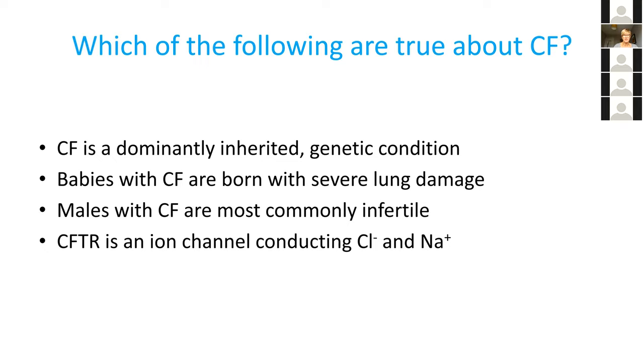The one statement that is correct is that most males with CF are infertile. The first statement is a trick — CF is a recessively inherited genetic condition, so it doesn't run through families as dominant conditions do and often comes as a complete surprise to a family. Most people think that the lungs are pretty normal at birth. The last statement is also a trick — CFTR conducts chloride, not sodium; it interacts with its neighboring channel, ENaC, which influences sodium conductance.